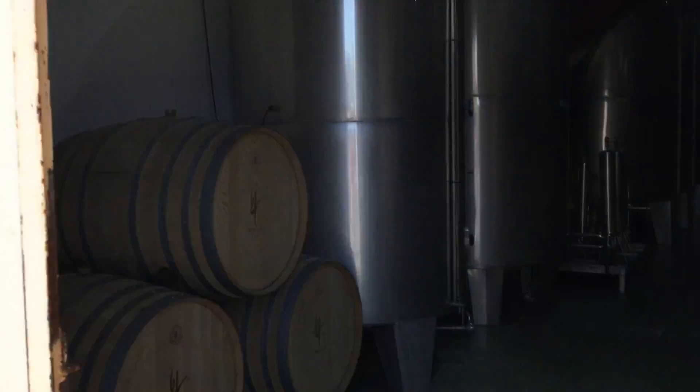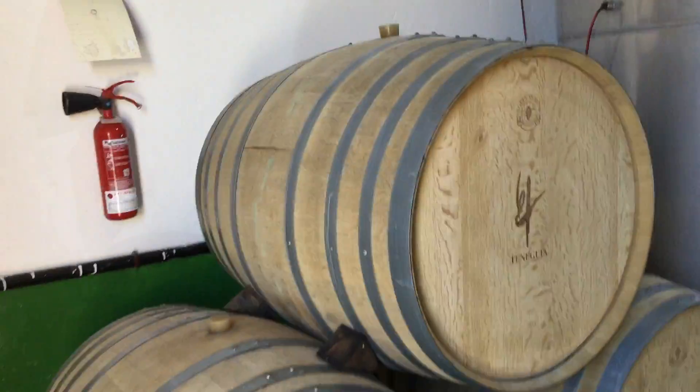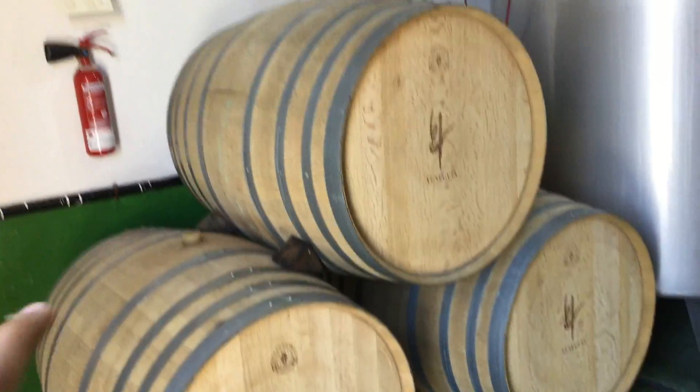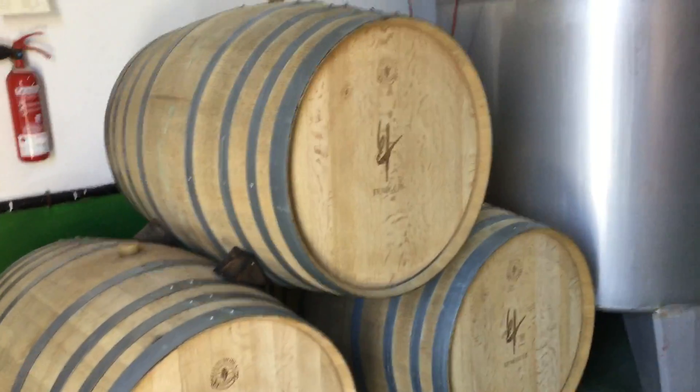Here we are in the wine place. As you guys can see, these are the big drums. They are made of wood because they keep the wine in wood — it takes on a little bit of the wood taste.